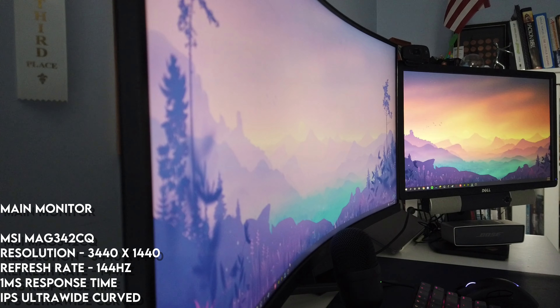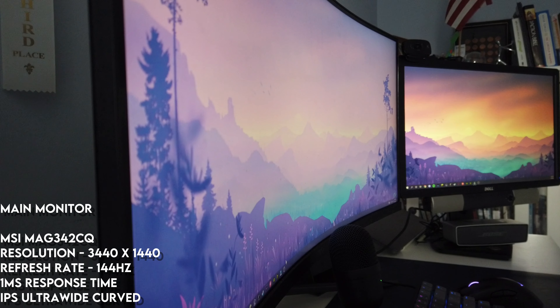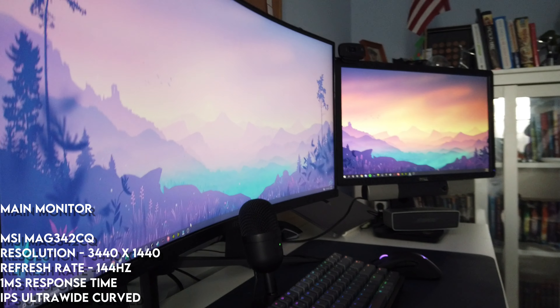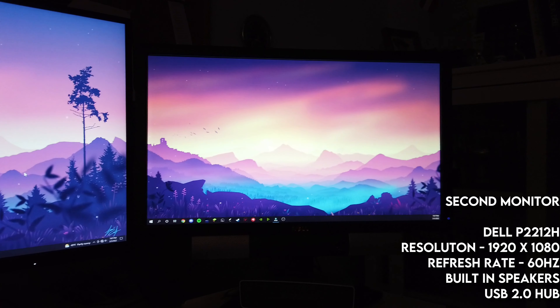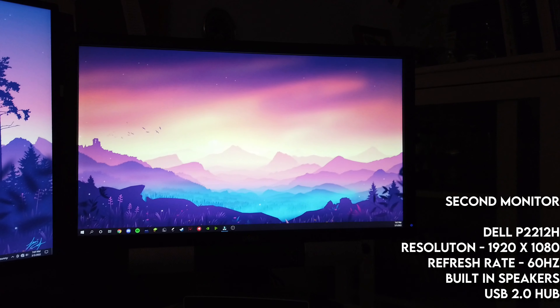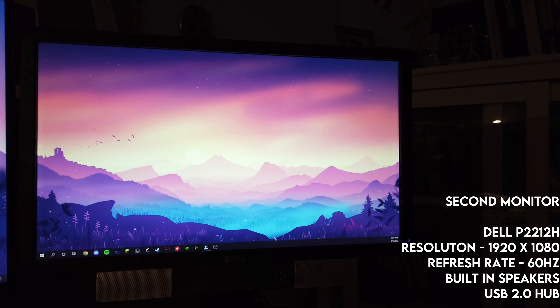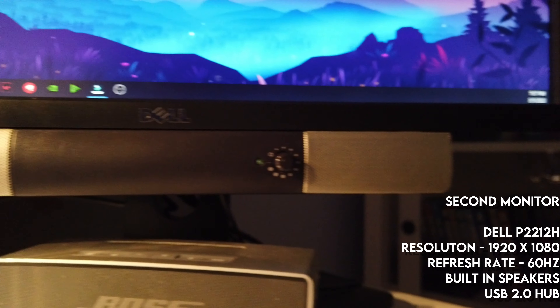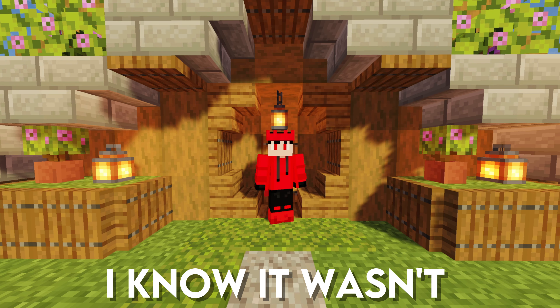For my main monitor, I use an MSI 34-inch ultrawide monitor. It is 144Hz and almost 4K — I also believe it is IPS with a one millisecond response time. I use an old Dell monitor that's 1080p 60Hz from 2011 as my second monitor. I got it from my neighbor for free when they moved out.